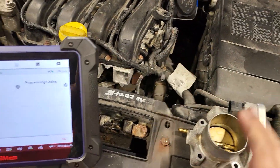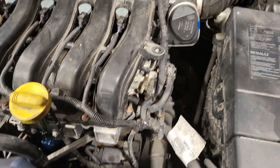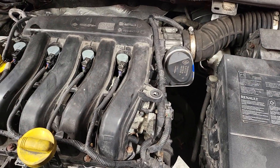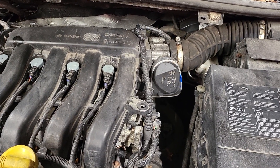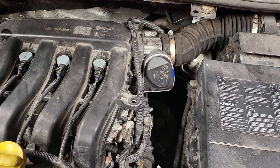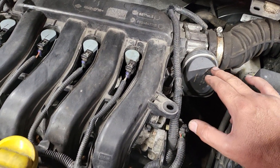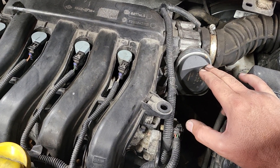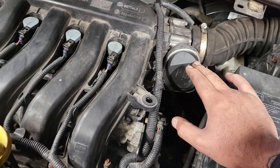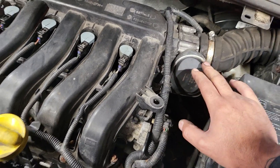There were two fault codes - I can't show you the faults because the codes are deleted now. There was P0220 and P0223. Both codes are to do with the pedal throttle position sensor B circuit. One says 'pedal throttle position sensor B circuit high' and the other says 'pedal throttle position sensor circuit' - both to do with the pedal position sensor.